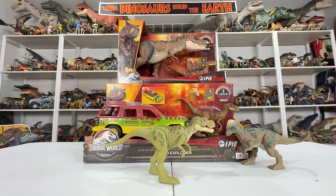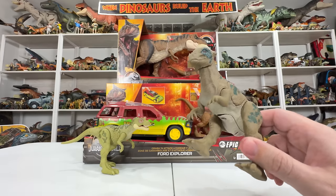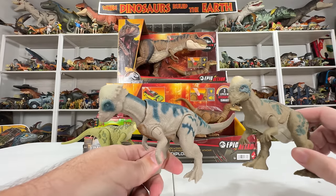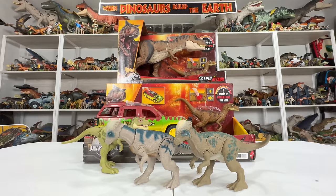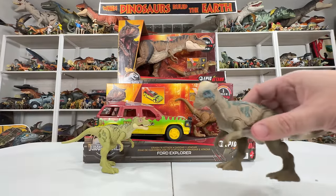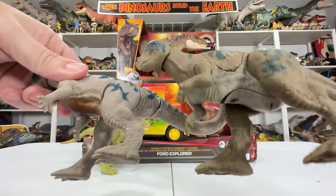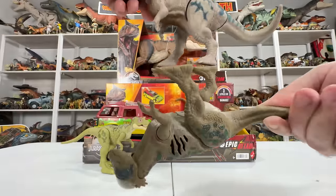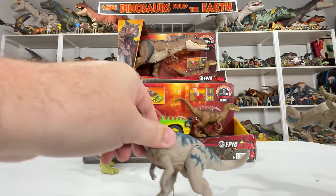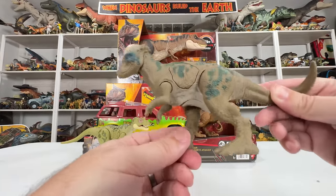Next up we have Pachycephalosaurus — very similar to the Pachycephalosaurus we've gotten before. It's a pretty common mold that's been going on since 2018. This is the most recent Dominion version but it's really the same exact figure sculpt-wise and size-wise. It's got a nice pebbly texture, and the feet look a little bit different compared to the Legacy version — a little chunkier, probably to help it stand better. It definitely has larger feet, because this one has always had a really hard time standing up.